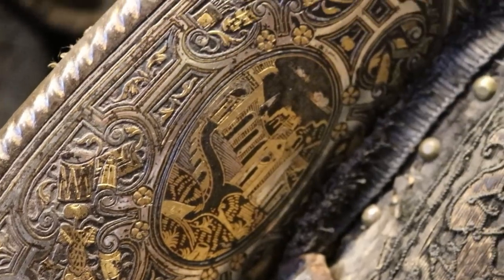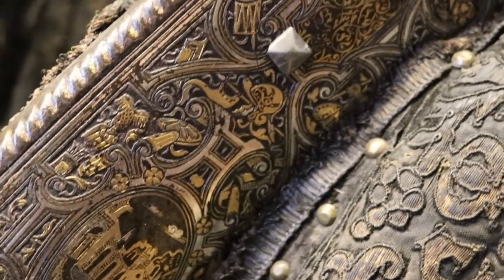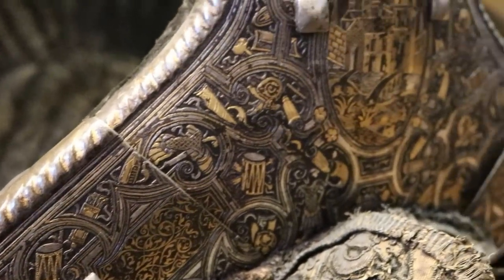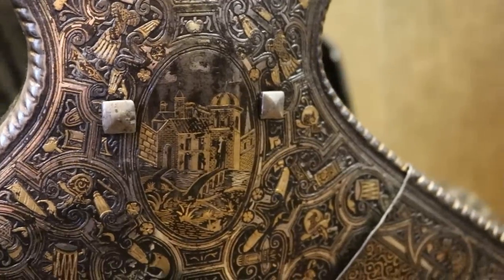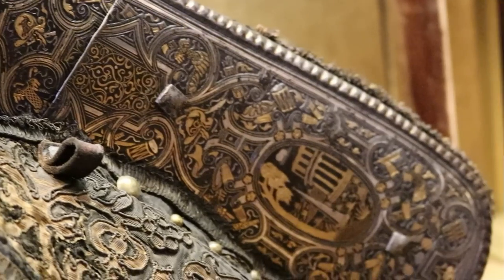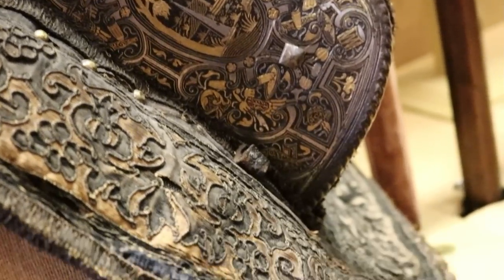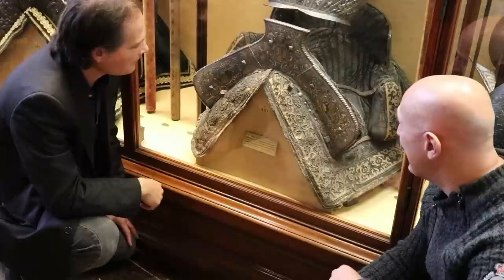And they have these wonderful little panels that give you these really mysterious and seductive views of the ancient world — strange obelisks and Roman buildings. They're all different, and you wonder: are these different ancient cities, Carthage, Rome, or are they just fantasies? It's a very beguiling object as well, amazingly detailed.